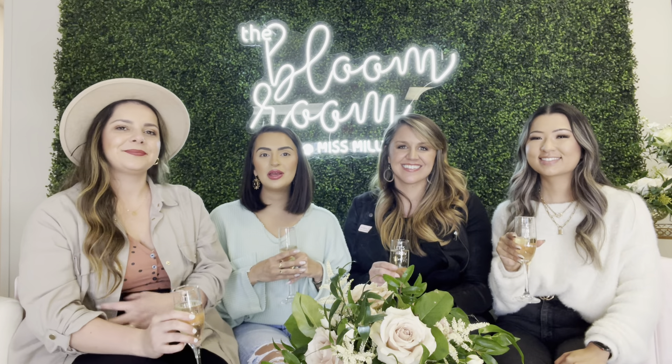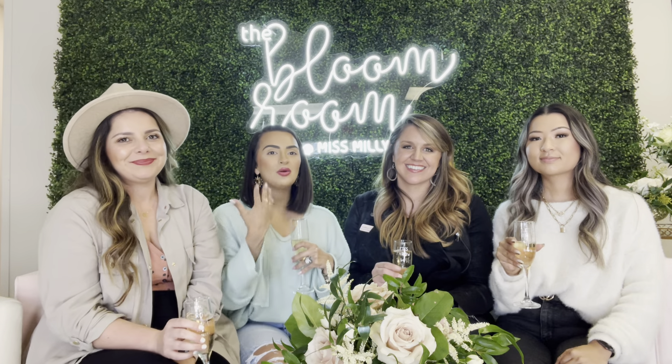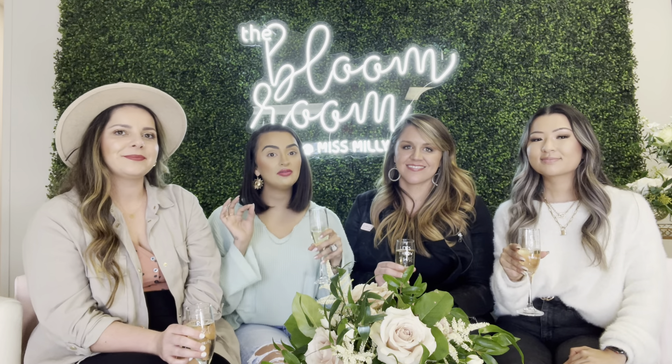Hey you guys, it's Nilsa. I'm here with my wedding photographer, Helen, and my wedding design team, Courtney and Taylor with Miss Millie's. And we're going to be answering some of the most asked questions that I've gotten about all things wedding.